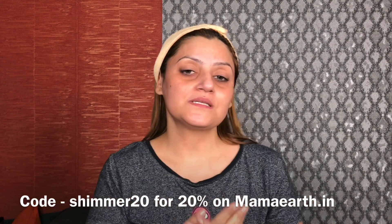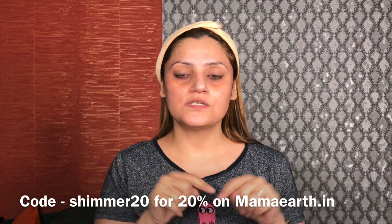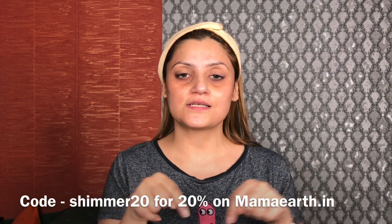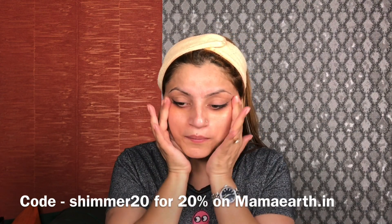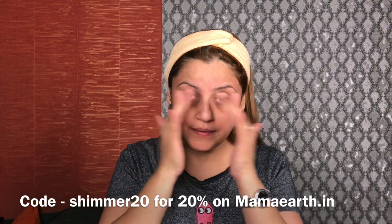You will get a 20% discount on your products using my code Shimmer20 at the bottom of the screen. You can get a 20% discount on your shop, and I will add these products in the description box.